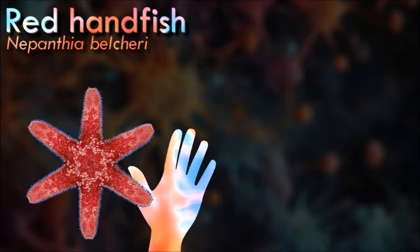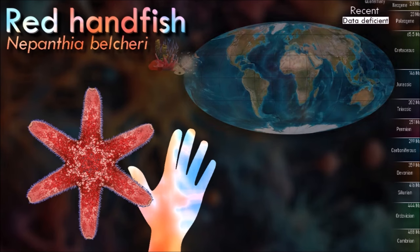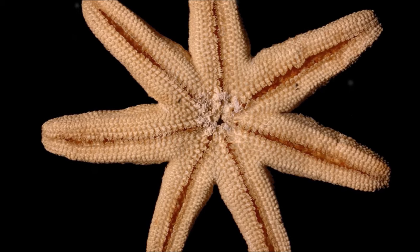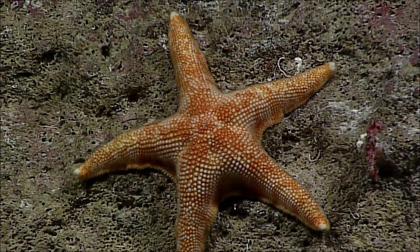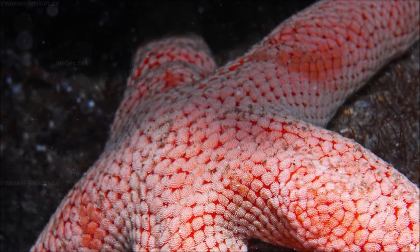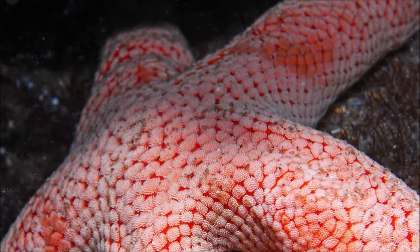Nepanthea belcheri is a hermaphrodite and can reproduce both sexually and asexually. The gonads generally produce oocytes, but in some, no spermatogenic material is present, so they function as ovaries, while others produce sperm and function as testes. Reproducing sexually allows the species to disperse to new locations in a way it could not do if it relied entirely on asexual reproduction. The lifespan is at least four years. A furrow appears on the disc which gradually deepens, and the two sides of the starfish pull away from each other. The disc is torn into two portions and over time, new arms grow on each section. The new individuals are asymmetric and often have six or seven arms of varying lengths.